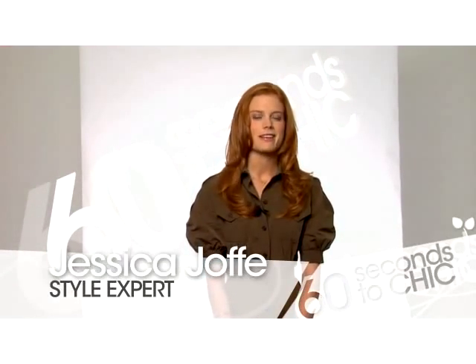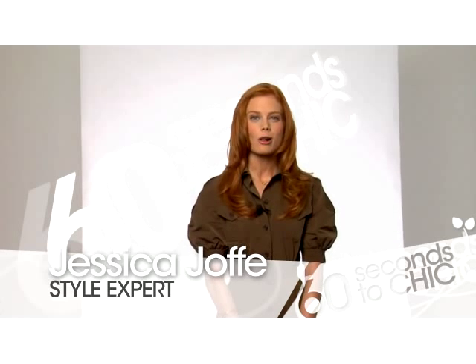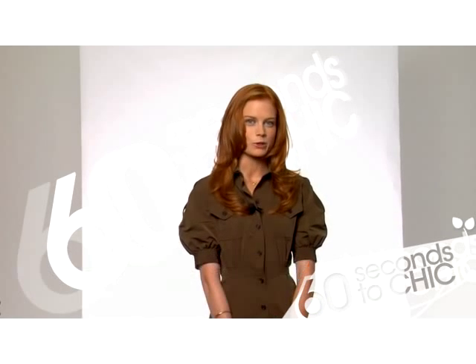Welcome to 60 Seconds to Chic. I'm Jessica Joffe and today I'll be sharing some essential secrets of the well-dressed man.